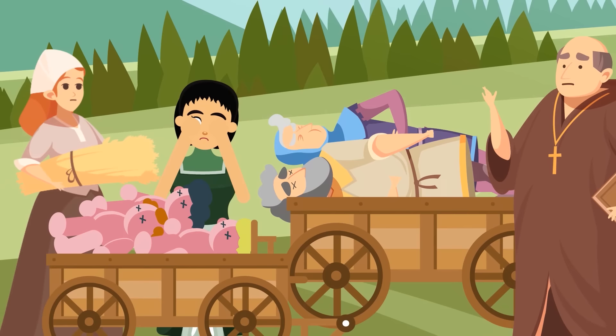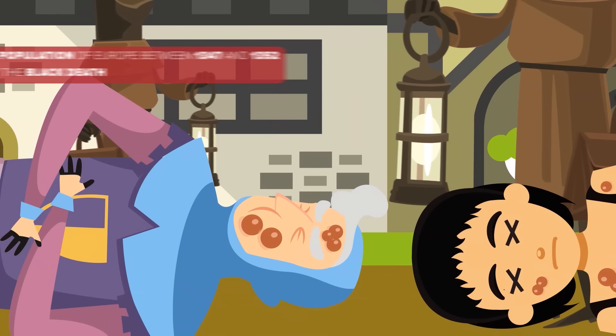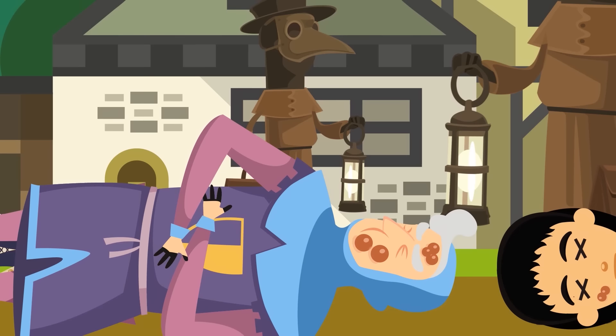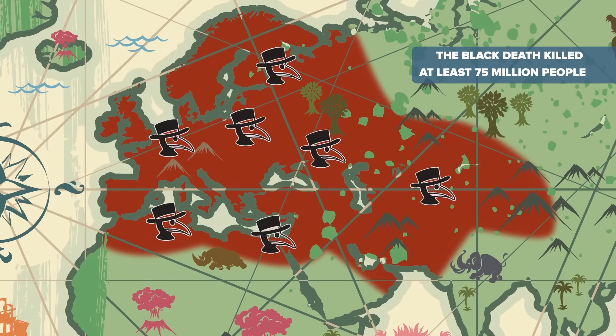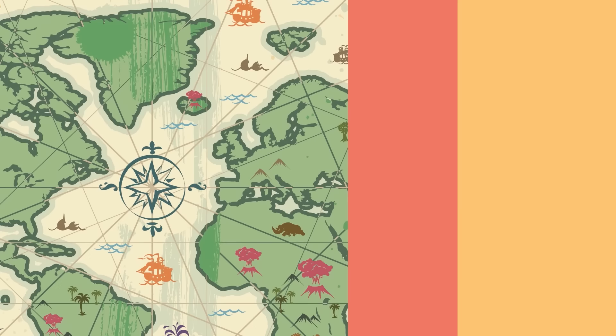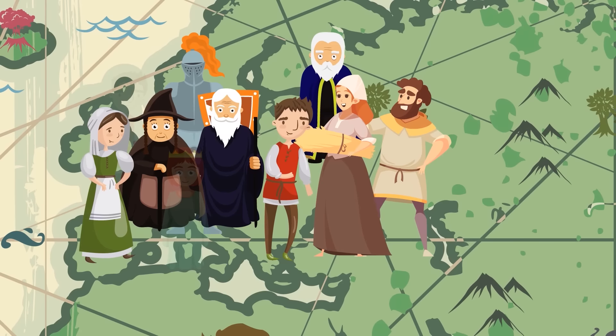Poor medical care, weak immune systems, infectious diseases, and hunger killed countless people during the Middle Ages. But perhaps no event was as undeniably devastating as the Black Death. One third of the population of Europe between 1347 and 1352 were wiped out by bubonic and pneumonic plagues. This outbreak killed at least 75 million people throughout Europe, Northern Africa, and the Middle East. If we factor in that the population of Europe was thought to be around 70 million in 1350, many of us would have become part of the estimated 50 percent of Europe's population who fell victim to it.